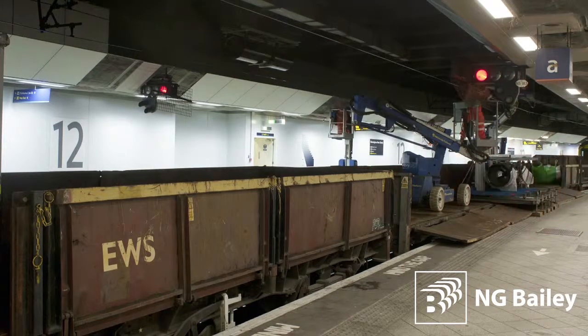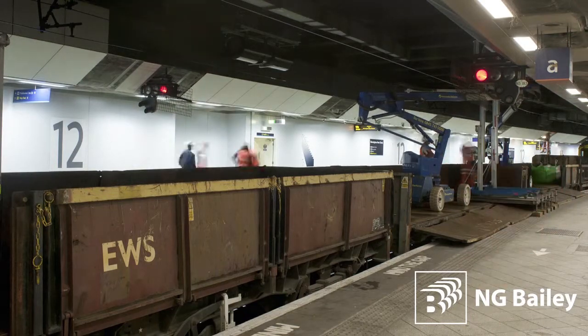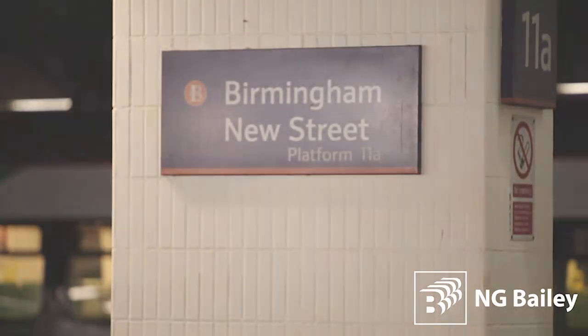Everyone at NG Bailey connected with this flagship project is proud of what's been achieved and how we've helped to breathe new life into Birmingham New Street Station in more ways than one.